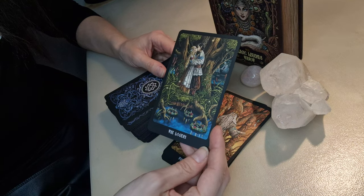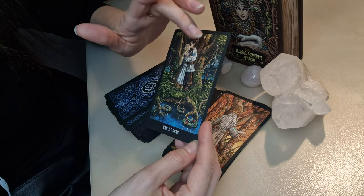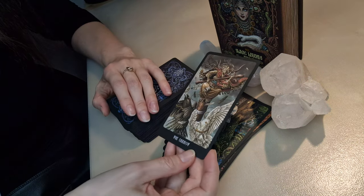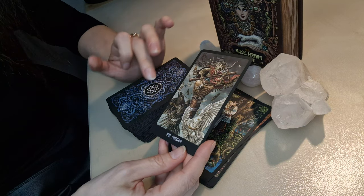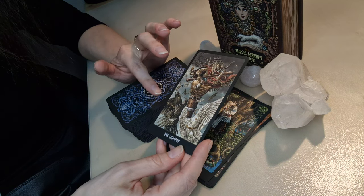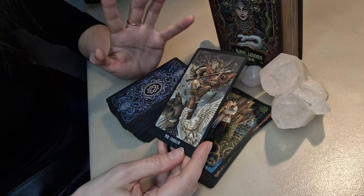The Lovers card has a lot of details and some additional people in the background — interesting. The Chariot reminds me of Baba Yaga, with an unusual combination with birds. I believe this is a black crow and a white one — very, very unique.